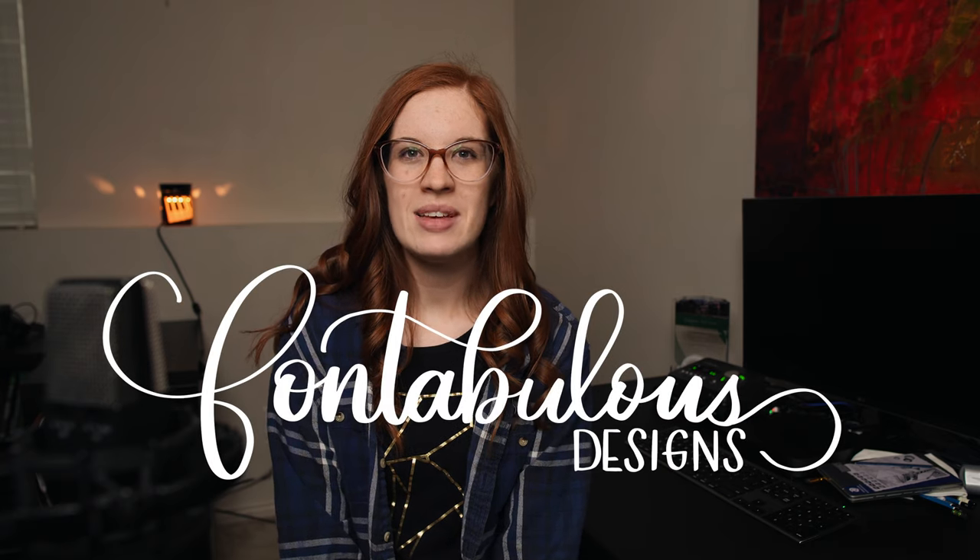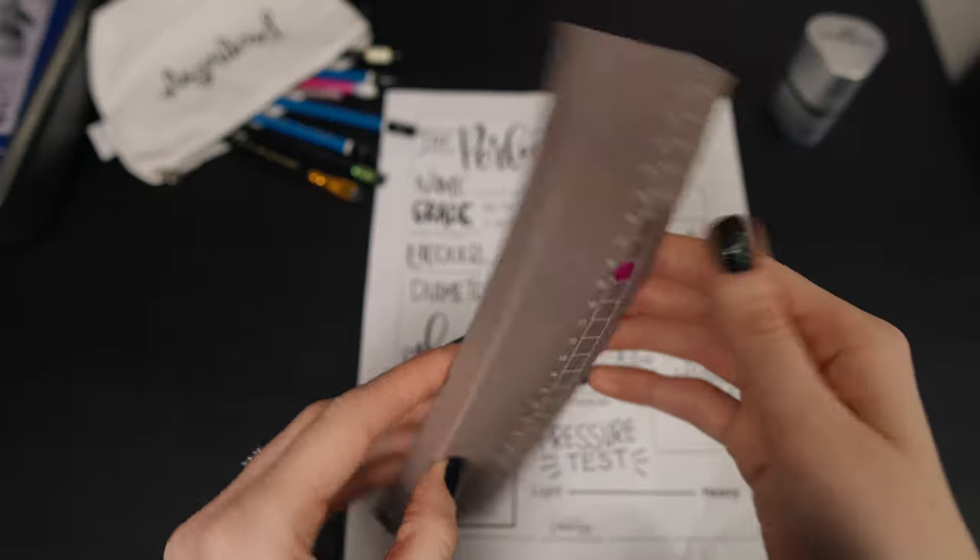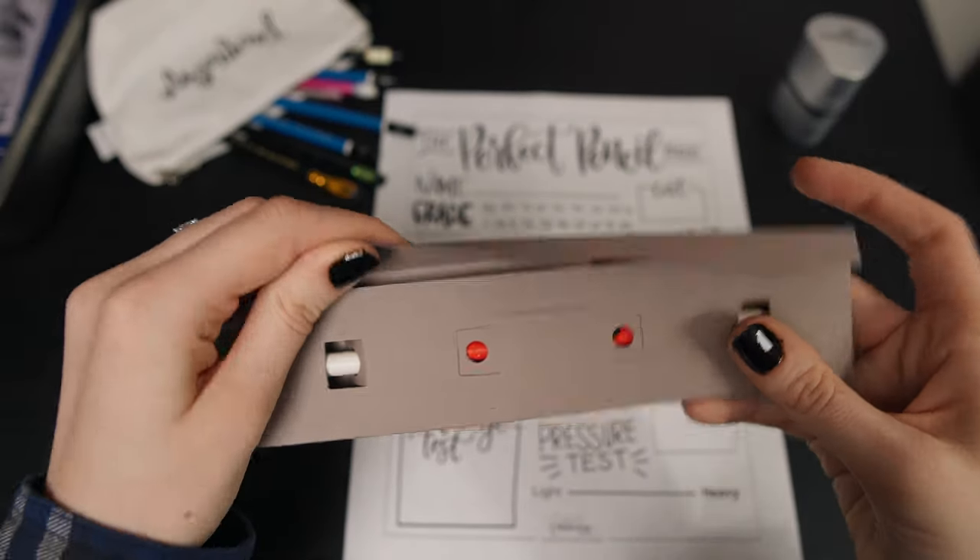My name is Jacqueline and you're with Fontabulous Designs for day eight of the CW Pencil Advent Calendar. Let's open this and see what we've got today.